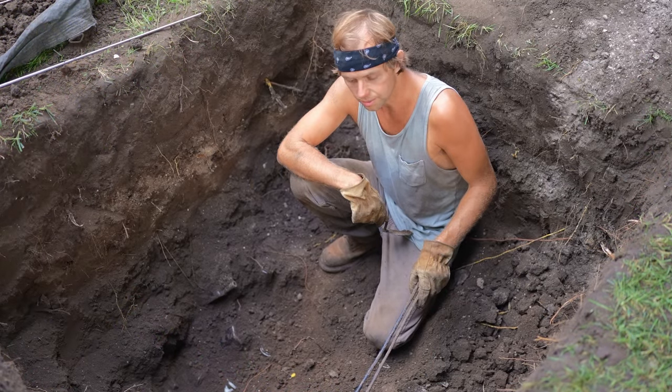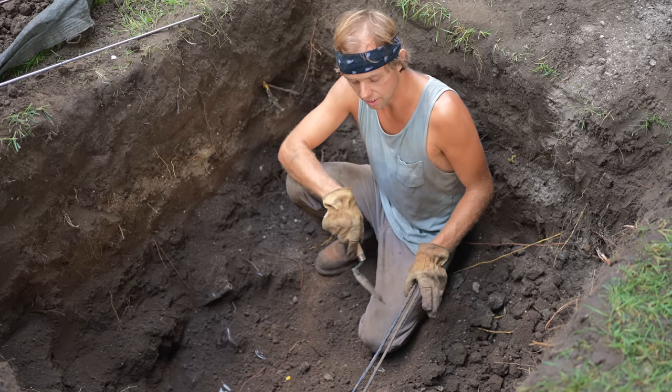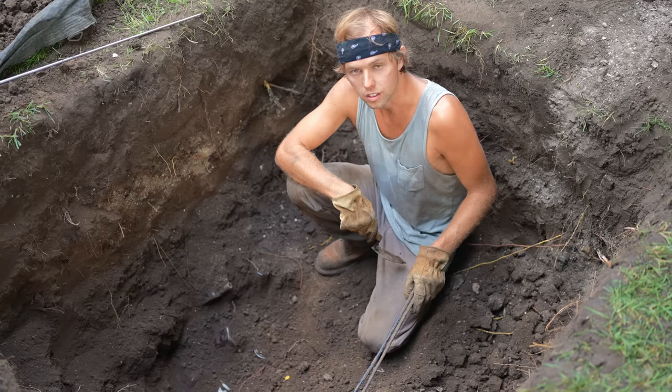We found a cable line. I always say make sure you call and locate before you dig. This is fine, but a shovel could easily cut through it.